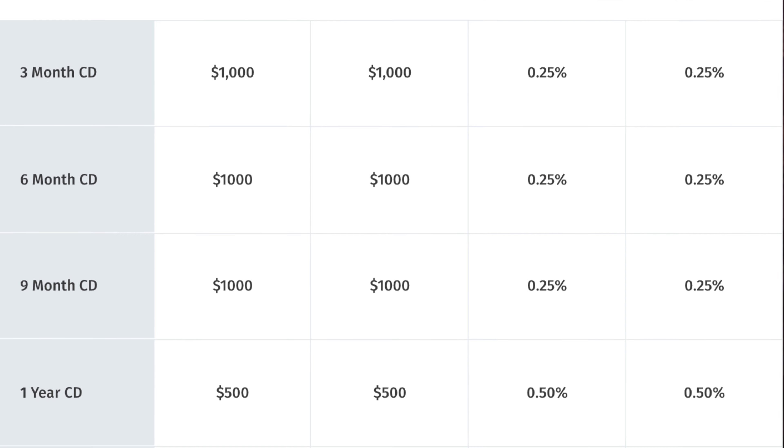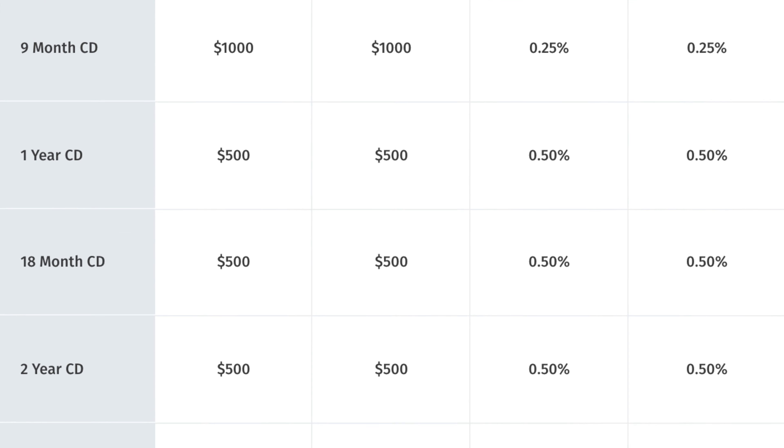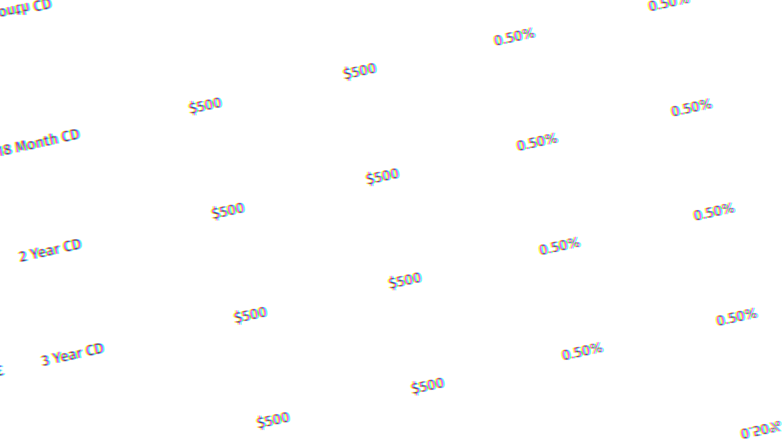Beyond your checking and savings account, they're also going to offer CDs or certificates of deposit. As I've talked about with CDs across the board right now, they're just not that attractive because of where interest rates are currently at, but this is a feature that a lot of competitors still don't offer. They currently have options as low as three months and go all the way up to five years with rates between 0.25% and 0.5%, which is slightly higher than the checking and savings accounts. If you are concerned about rate of return, 0.5% isn't even going to keep up with inflation, but it's something to keep an eye on in the future.